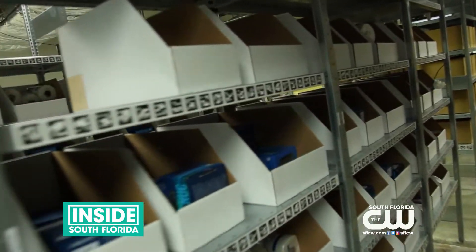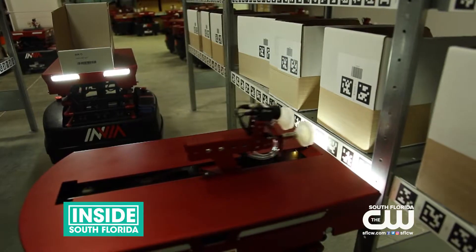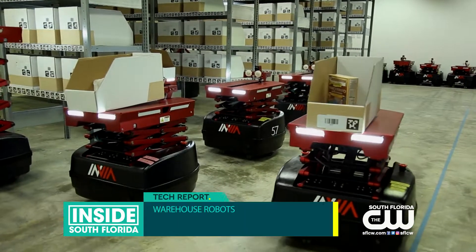When you order stuff online, someone has to walk around and gather your items. Instead of having humans do this repetitive task, robots retrieve the goods and bring them to a shipping station.